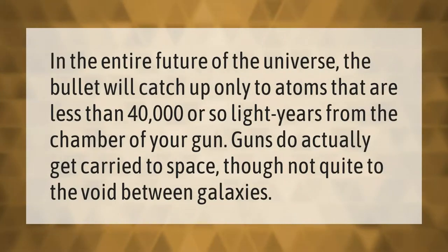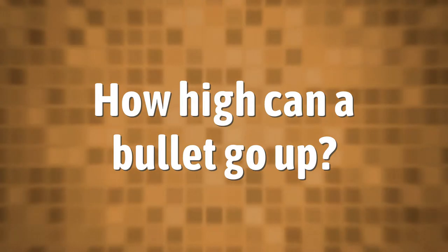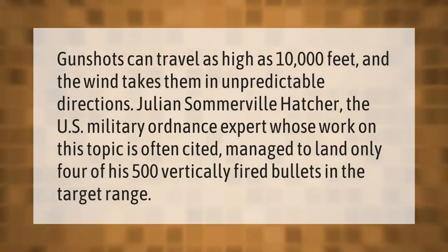In the entire future of the universe, the bullet will catch up only to atoms that are less than 40,000 or so light years from the chamber of your gun. Guns do actually get carried to space, though not quite to the void between galaxies.